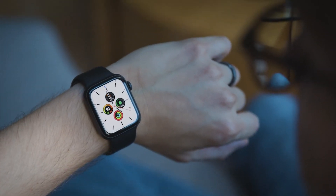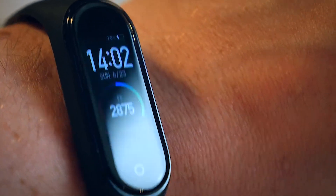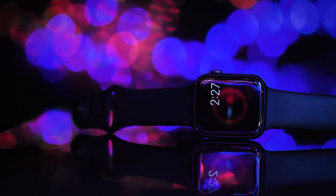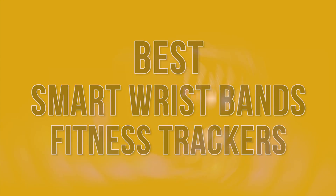Finally, is the ability to get notifications from your smartphone important to you? Most fitness trackers have some smartphone features like notifications, but you may want a tracker that actually looks and works like a smartwatch. Stay with us until the end because you don't want to miss our number one pick as we count down the five best smart wristband fitness trackers.